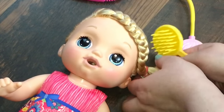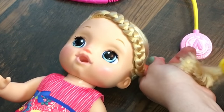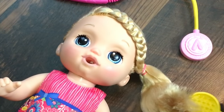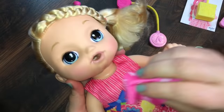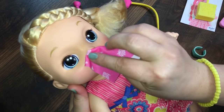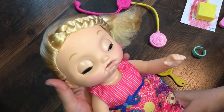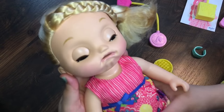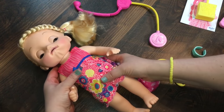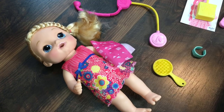Oh no, look guys, her nose is stuffy — I need a tissue! Okay, let's wipe your little nose. I don't feel good. I'm so sorry, look at that little face. Let's get her some juice in her juice box — okay, here you hold your thing and I'll be right back.